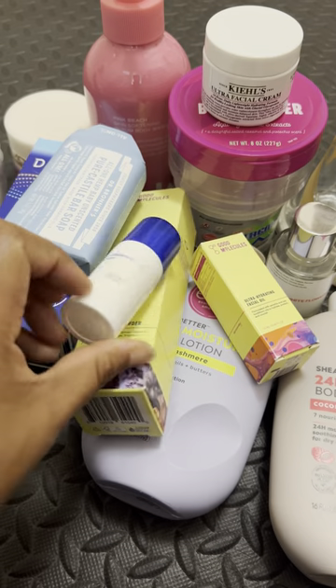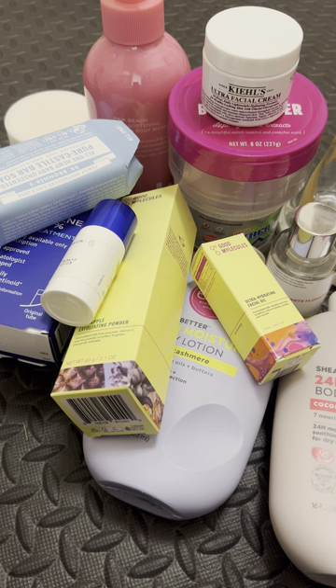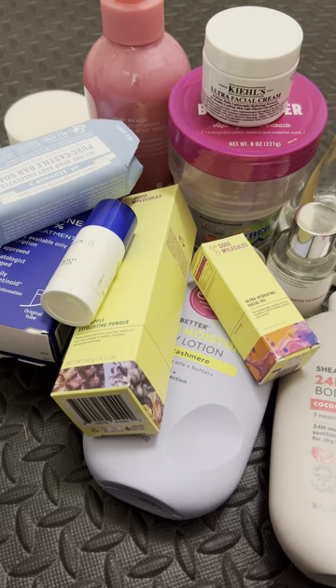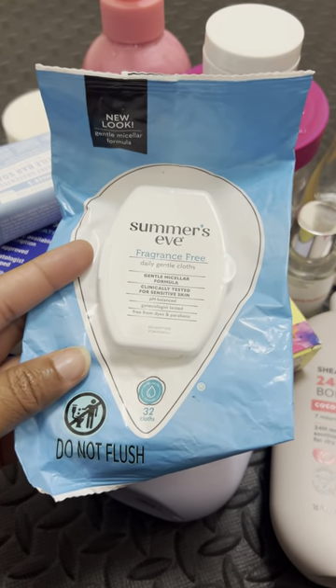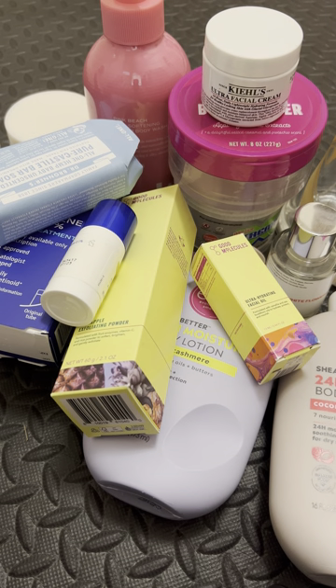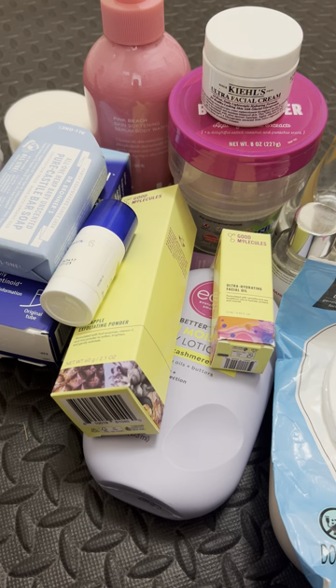We have some feminine wipes — fragrance free. I love these ones. They're not too wet but not too dry — there's a good amount of moisture. Not so wet that you have to go back in with toilet tissue, but doesn't feel like wiping with sandpaper.